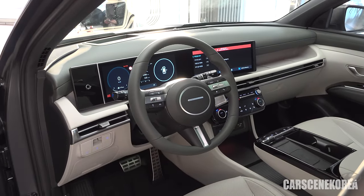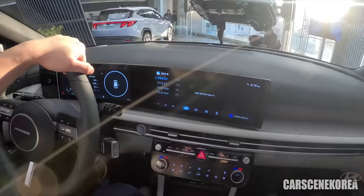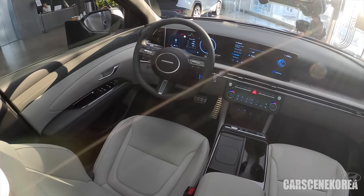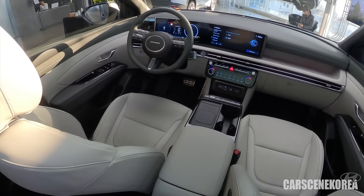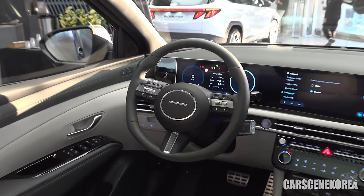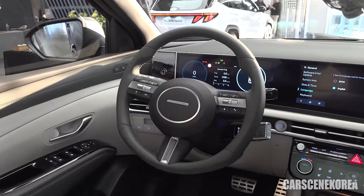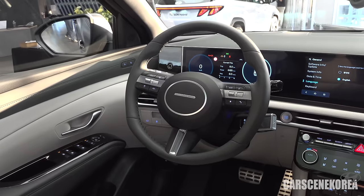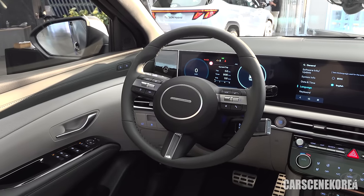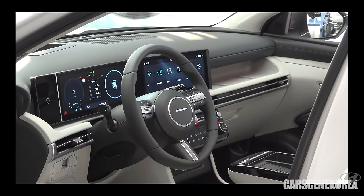It really is all about the interior for this facelift model. Immediately different — what is not different inside? First and foremost, the steering wheel design: the Hyundai logo is gone, replaced with four dots in the middle. We've been seeing this steering wheel on the latest Hyundai cars, and finally the Tucson facelift also gets it. Four dots in the middle stand for the letter H in Morse code — H for Hyundai.